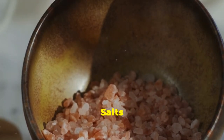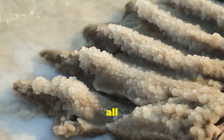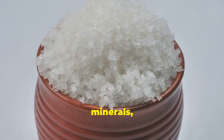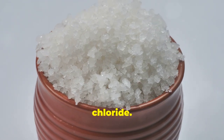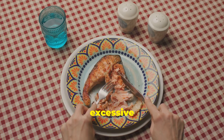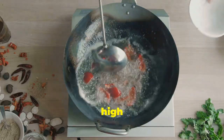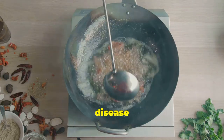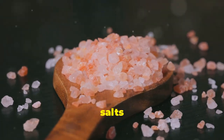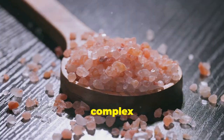Refined table salt is heavily processed and stripped of its natural minerals, leaving behind pure sodium chloride. While we need some sodium to maintain fluid balance and blood pressure, excessive sodium intake can lead to water retention, high blood pressure, and an increased risk of heart disease and stroke. Choose unrefined salts like Himalayan pink salt or Celtic sea salt, which contain trace minerals and have a more complex flavor.